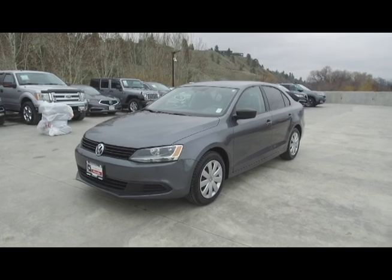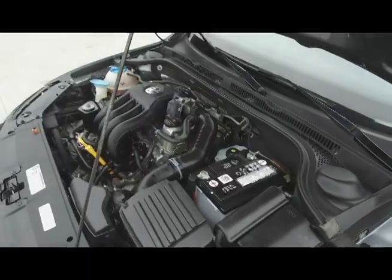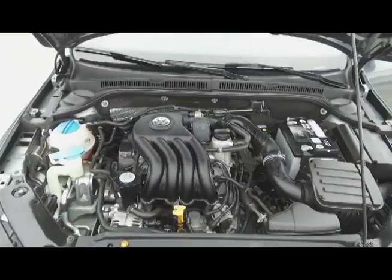Hi, my name is Chris from Harmony Honda, and we're taking a look at a pre-owned 2013 Volkswagen Jetta. Under the hood, we have a 2.0-liter 4-cylinder engine, which produces 115 horsepower.